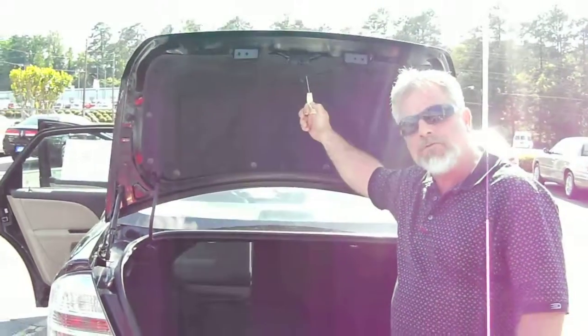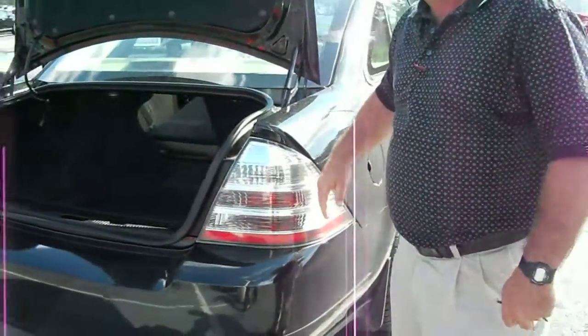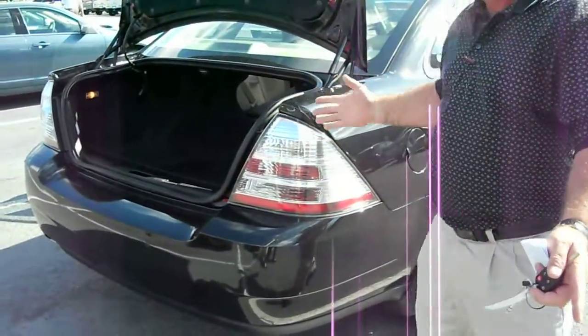There's a glow-in-the-dark get-out handle in case you manage to get locked in your own trunk. Notice how they wrap the headlights and taillights completely around the corner — you're more visible and you've got more visibility.